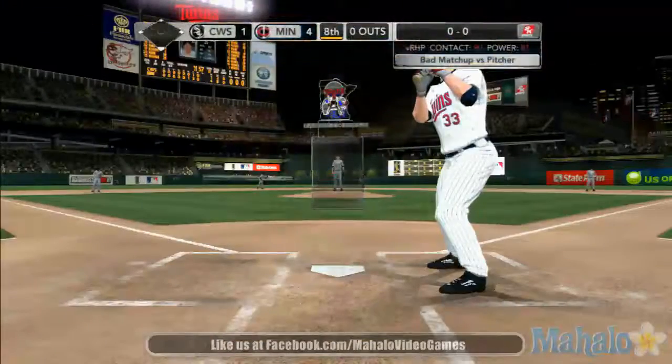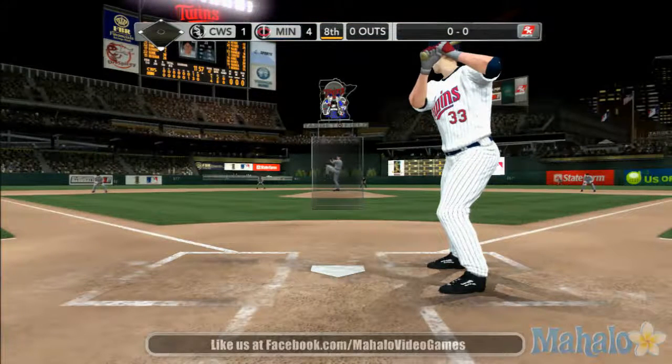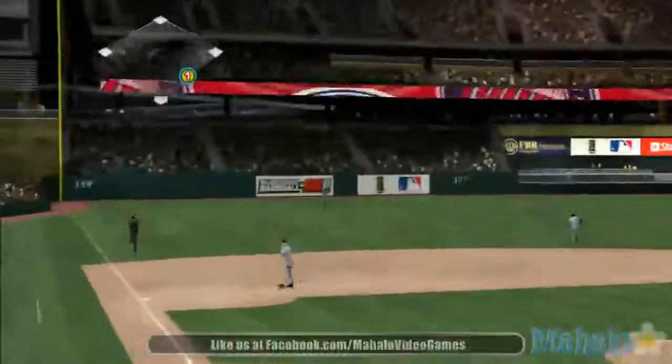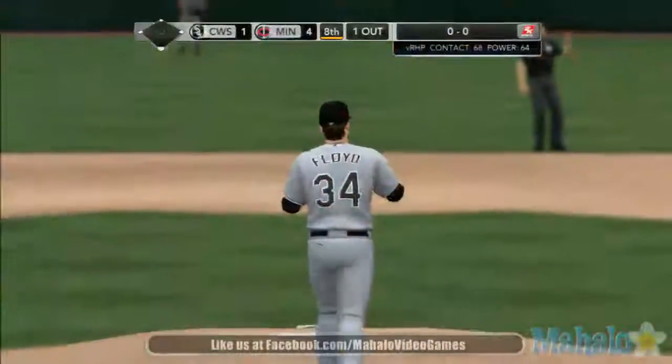And if you're just joining in, Gary Thorne with Steve Phillips and John Krook bringing you Major League Baseball here on 2K Sports. That one swung on, hit in the air deep to left field. Comes up with it in his tracks. Well, this ball was well struck, but it stays in the ballpark, and the left fielder is able to range back and make the catch.